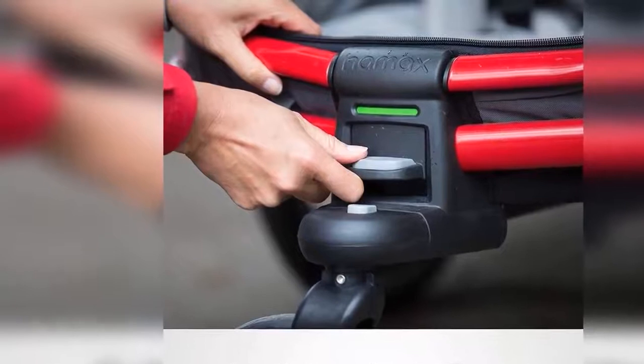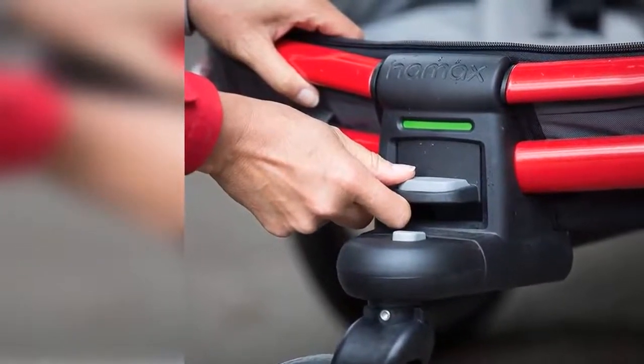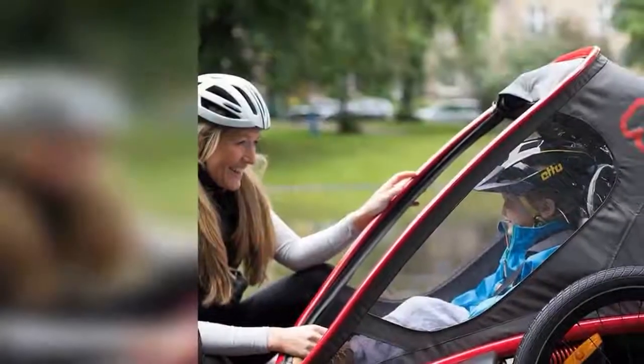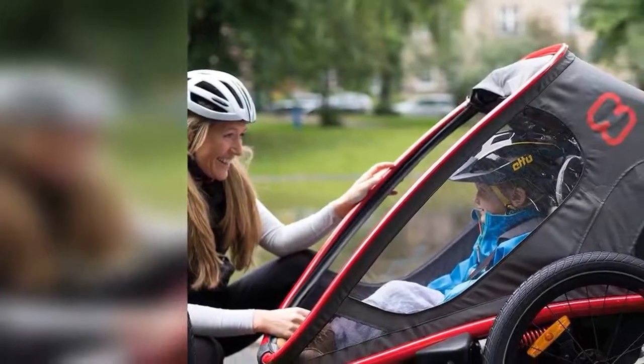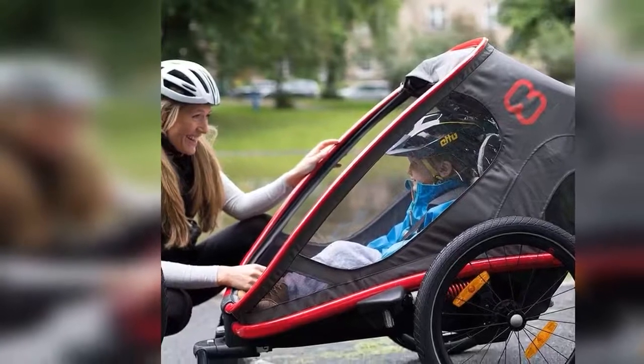XL-sized cockpit folds for transport. Easy fold design with quick-release rear wheel stores flat for transport or storage. Roomy interior features generous foot room and rear storage space for kits and personal items, with rubber-lined mats for easy cleaning.